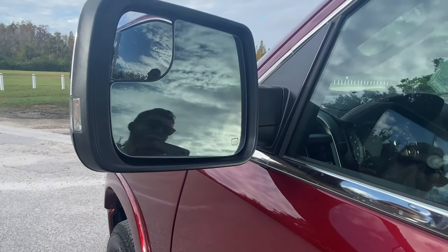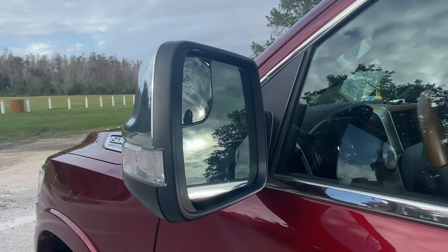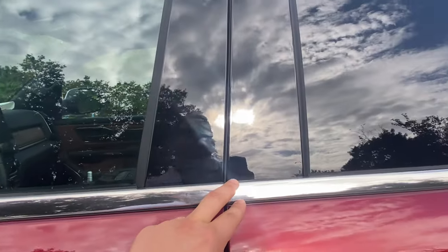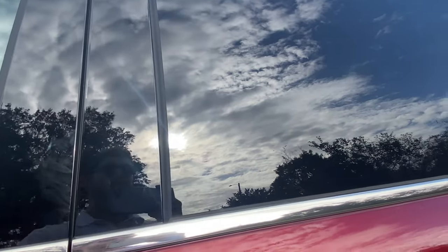Personally, as long as I can see what's in my blind spot, I don't mind — but with a heated, power-folding mirror on a $63,000 truck, I feel like blind spot monitoring should be standard, not just an option. Continuing along, we've got chrome trim surrounding the window frame and a blacked-out B-pillar with really dark tint out rear.